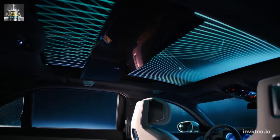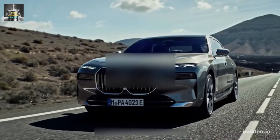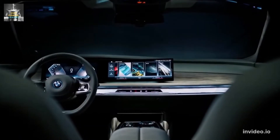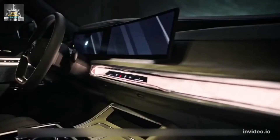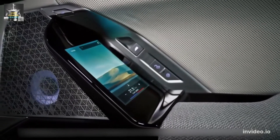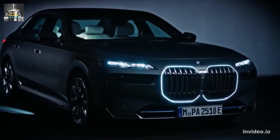Fuel economy and real-world MPG: Fuel economy estimates for the 2023 7 Series lineup have not yet been published, but we expect small improvements over the outgoing model thanks to the electrical assist and subtle changes to the gas-fired engines. When we get a chance to test the 7 Series ourselves, we'll take it on our 75 mph highway fuel economy test route and report results here. For more information about the 7 Series' fuel economy, visit the EPA's website.